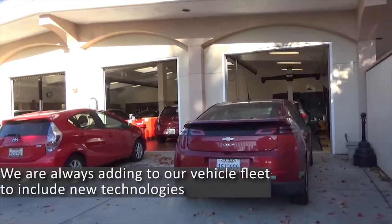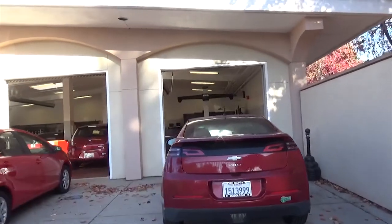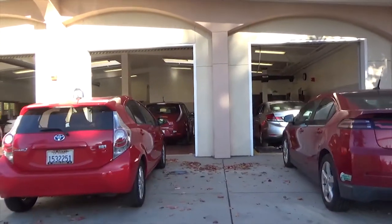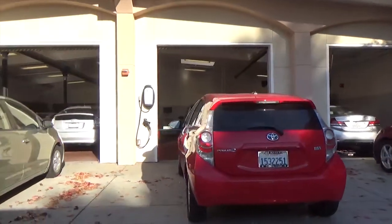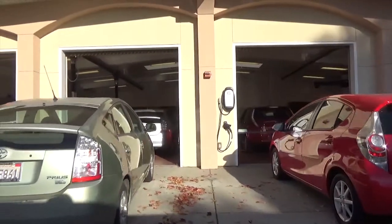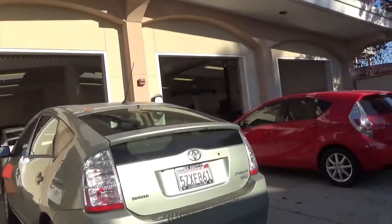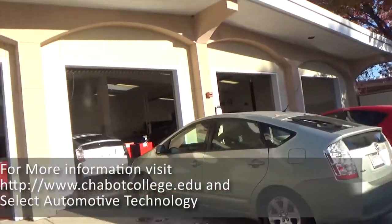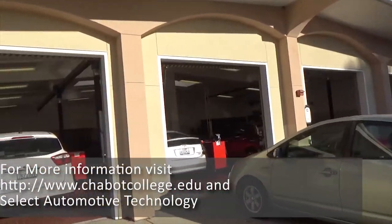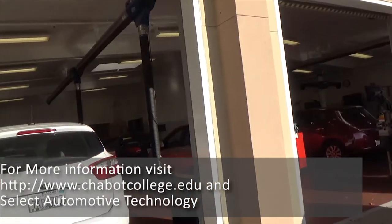Our fleet is comprised of vehicles purchased specifically to meet the needs of the courses, to provide knowledge and experience on the actual systems. We are continuously identifying new systems and vehicles to add to our fleet. To learn more about the Cheveaux Automotive Program, visit the Cheveaux College website at www.cheveauxcollege.edu and select Automotive Technology from the Areas of Study section.